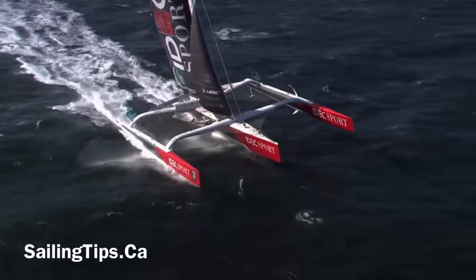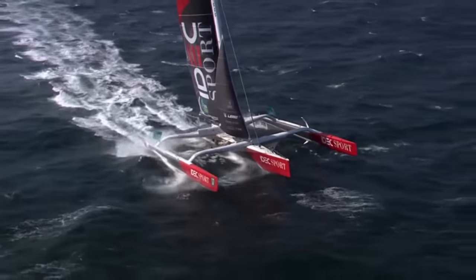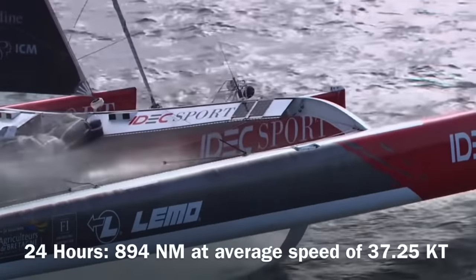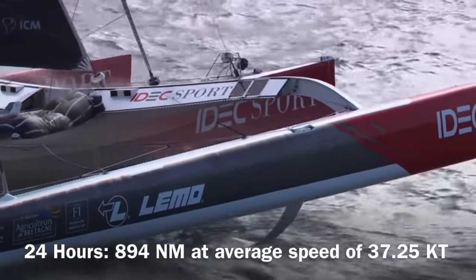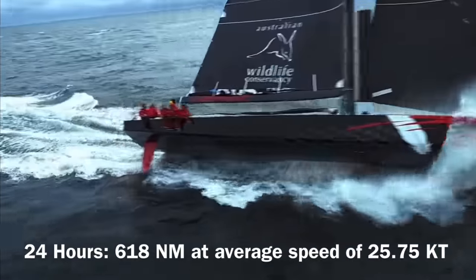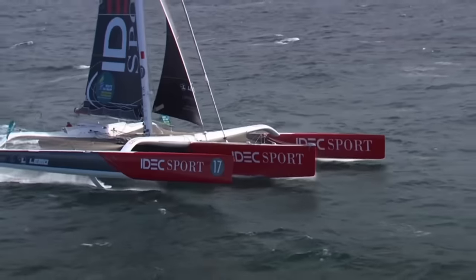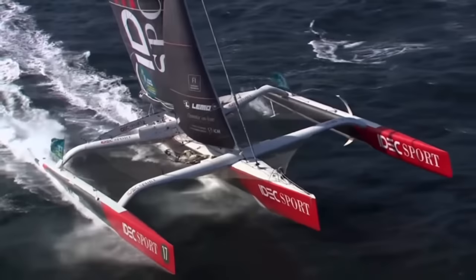A few months ago, I published a video called Why Are Trimarans So Fast? In that video, we compared the fastest trimaran in the world, IDEC Sport, which holds the record for global circumnavigation, with Comanche, the fastest monohull, and explained why trimarans are faster, in large part due to their massive righting moment and long skinny hulls.